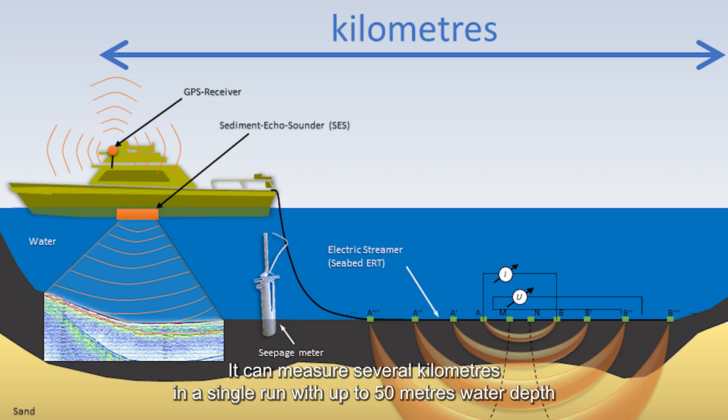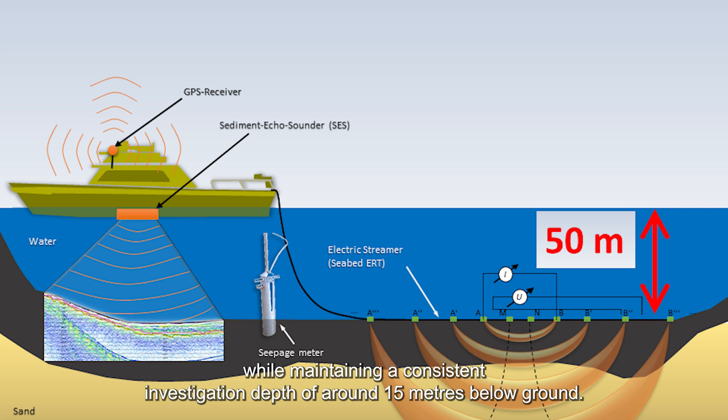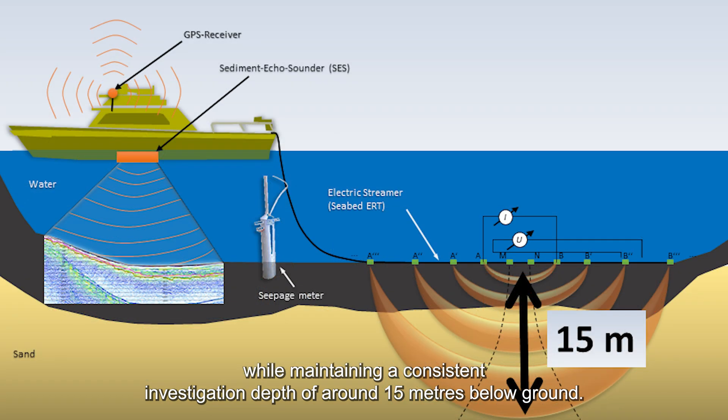It can measure several kilometres in a single run with up to 50 metres water depth, while maintaining a consistent investigation depth of around 15 metres below ground.